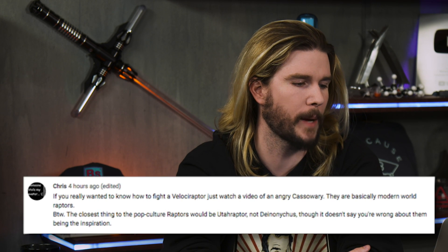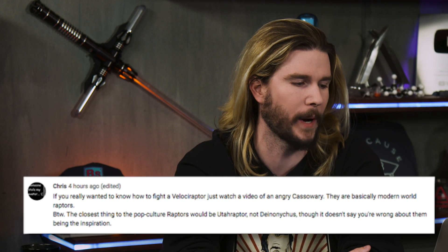Our first comment comes from Chris, who says: if you really wanted to know how to fight a velociraptor, just watch a video of an angry cassowary. Wow — a cassowary approaching you is one of the scariest things I've ever seen. And I've seen the acting in Spider-Man 3.